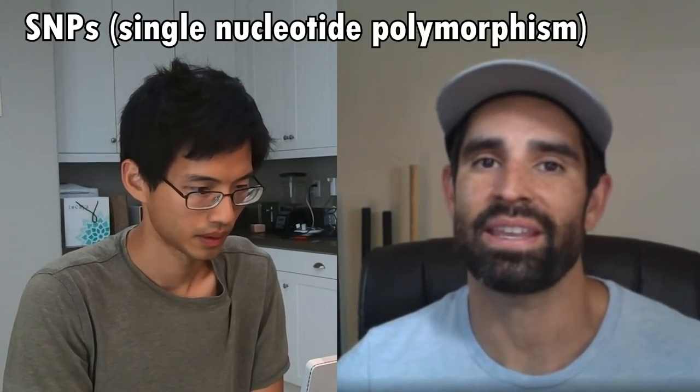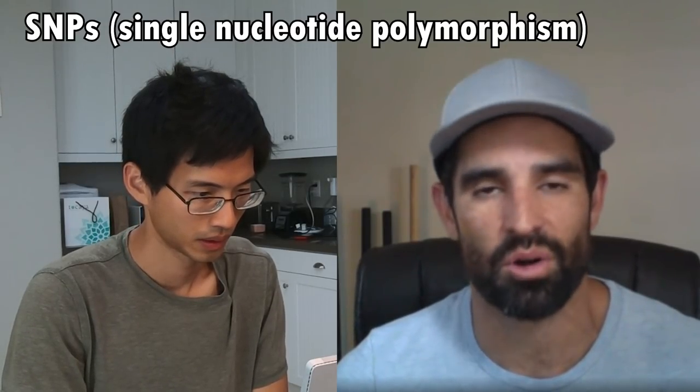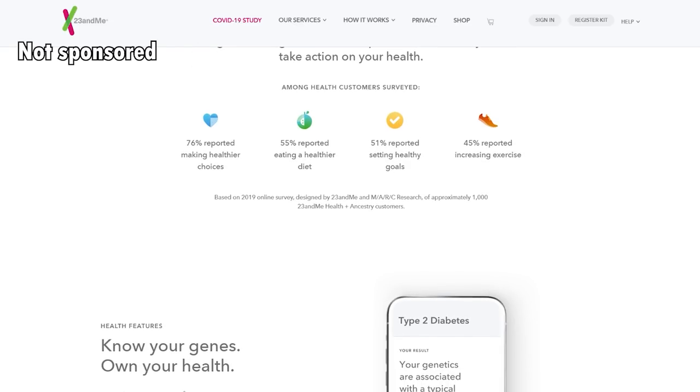We're basically looking at your genetics and your SNPs, which stand for Single Nucleotide Polymorphism. Basically within our DNA, we all have these polymorphisms — genetic anomalies that we can now observe today. Back in the day, maybe 10 to 15 years ago, it cost up to a million dollars to have your genome fully sequenced. Then when companies like 23andMe came out, you could get your entire genome sequenced for about $200.